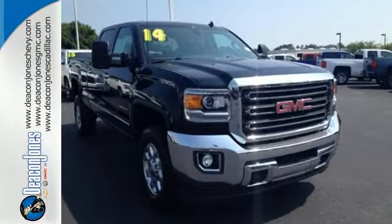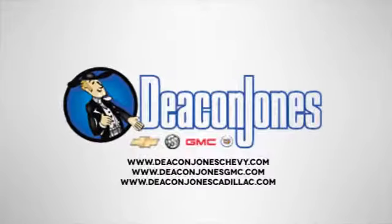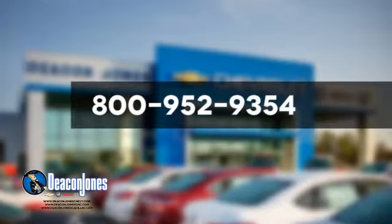Take this dependable pickup for a test drive today. Speaking Deakin. Are you speaking Deakin? Visit Deakin Jones Chevrolet Buick GMC Cadillac today. Give us a call at 800-952-9354.